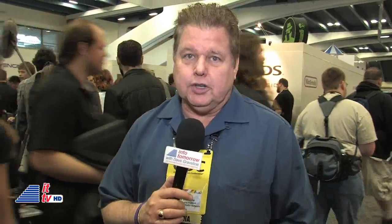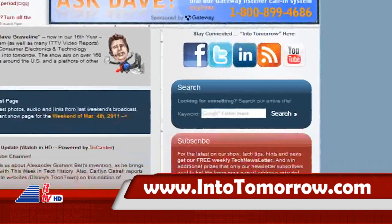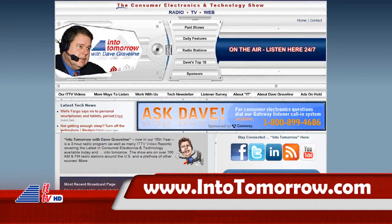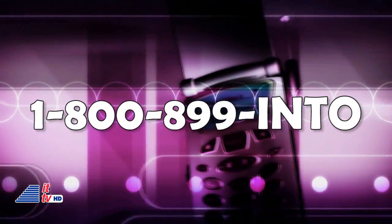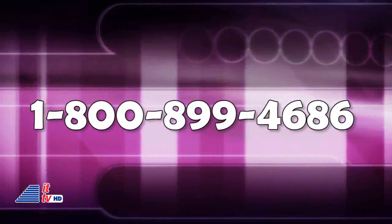More to see in just a moment, but I want to remind you — do you already subscribe to our free once-a-week tech newsletter? If you don't, all we need is your email address, which we don't share with anyone. Just type it into the red box right on our main page at IntoTomorrow.com. And did you know you can participate on Into Tomorrow anytime, 24-7, at 1-800-899-INTO? That's 800-899-4686.